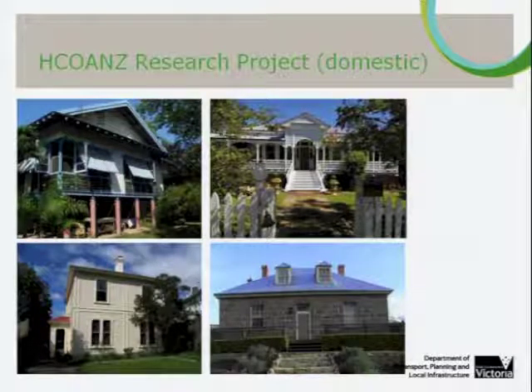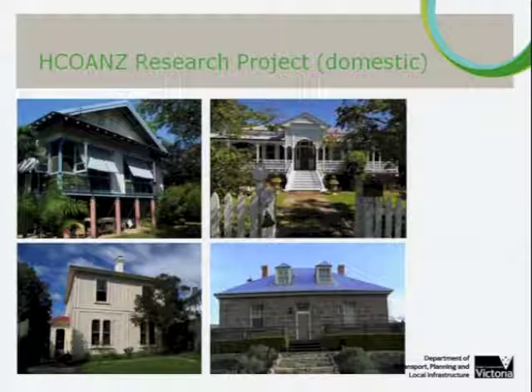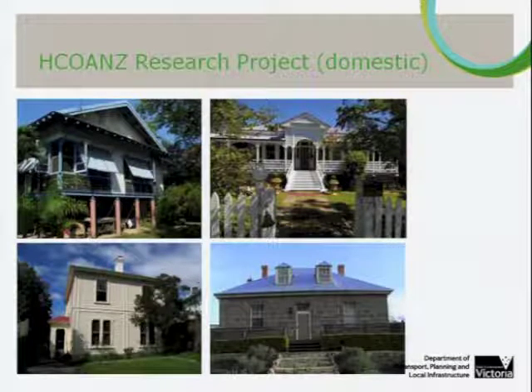RMIT Centre for Design led this project to identify the quantum of embodied energy using knowledge of the construction methods of the time, the materials, and QS estimates. This actually came up with surprisingly low results — lower than results presented earlier and lower than equivalent UK research — so our emphasis then shifted away from embodied energy to look more at life cycle assessment.